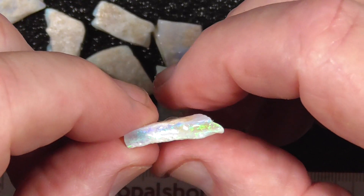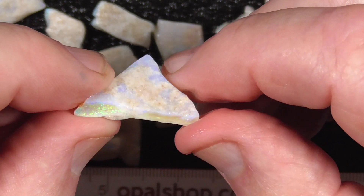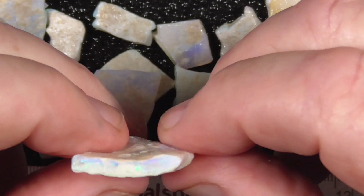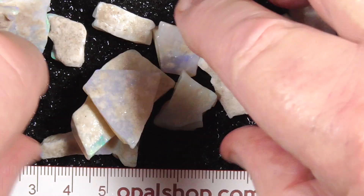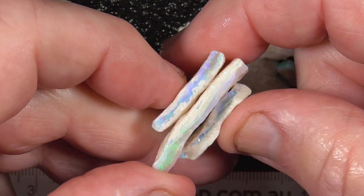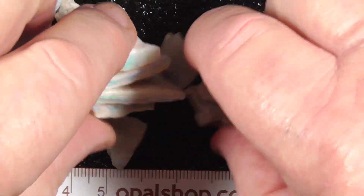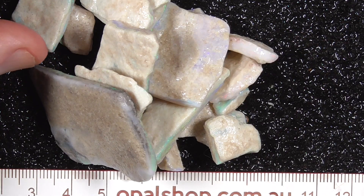Some of these are quite nice large pieces. Looks like that should end up with a nice stone I think. And of course there's all these smaller pieces. I think you get an idea of what's there. Pretty good value I think. Cheers.